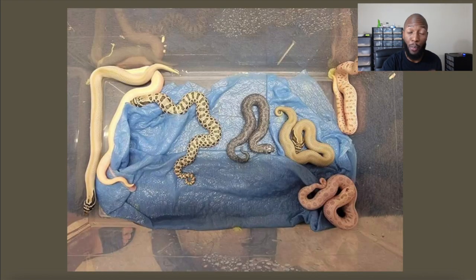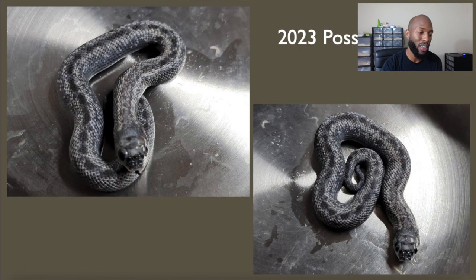Fast forwarding to this year — he produced another clutch, doing the same pairing: arctic conda het albino to arctic conda het albino. And this is what he came up with. As you can see in the middle of the screen, something kind of interesting that reminds you of the shatter he produced last year. Here's a close-up picture of it — it's definitely super arctic. He said he wasn't 100% sure if it was the shatter or not; it could just be a cool looking super arctic, but from this picture it looks like it's probably the same or similar genetics as the one hatched last year.